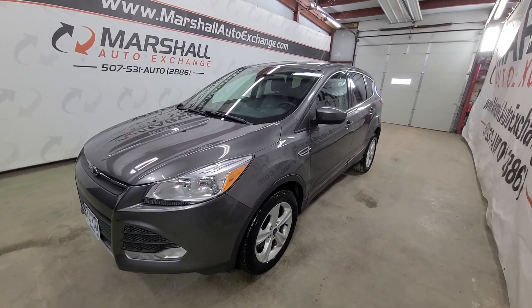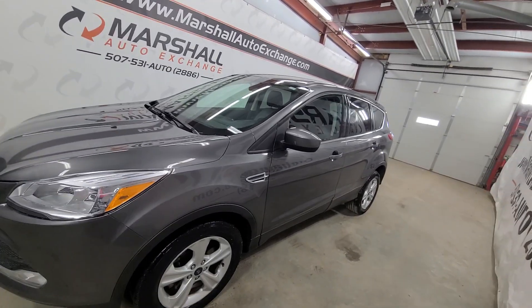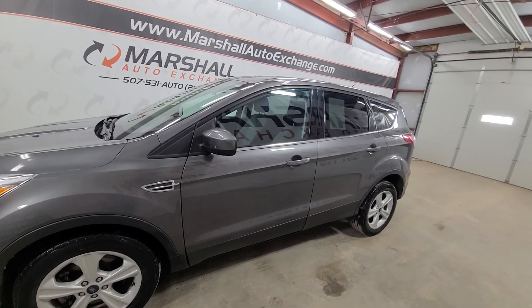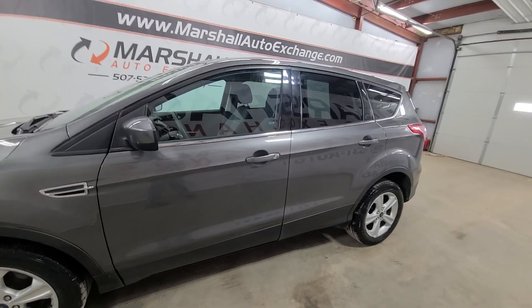Hey everybody, Josh here with you from the Marshall Auto Exchange. Going to do a quick video on our 2014 Ford Escape SE four-wheel drive — very sharp car. In this video I'll talk about the cosmetic appearance of the vehicle, a little history on the unit, as well as mechanically. I'll start with history and then I'll try to point out any nicks or dings as we go.